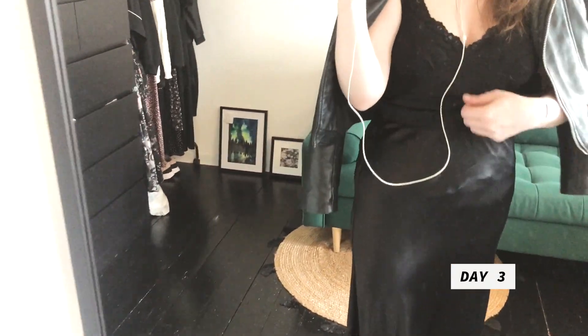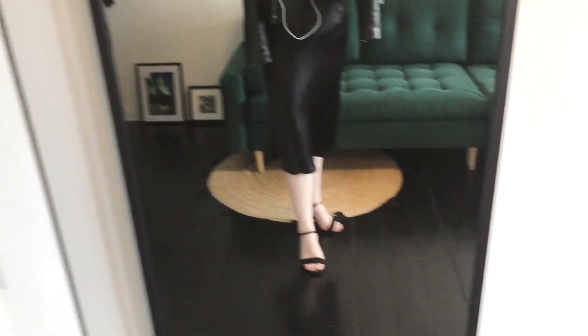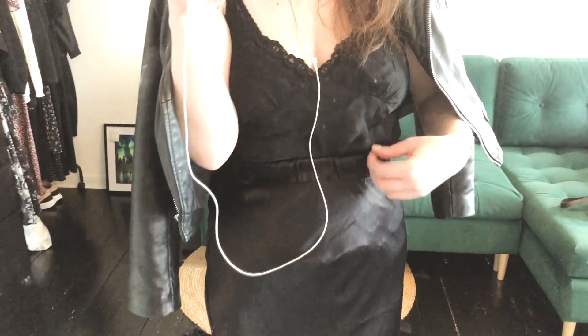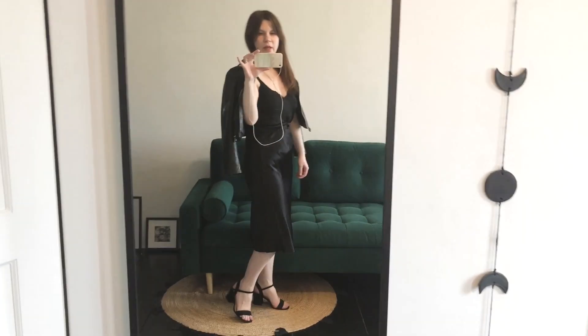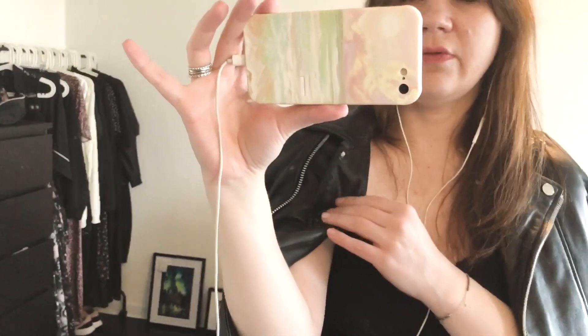It's my tank top paired with this slinky skirt, and I also added my biker jacket. I really like this outfit, except when you pull down your tank top it's quite visible — I'm not sure what to do with it. But I love the outfit all in all, even though it bothers me there. It's a great alternative to pants. I'll see you guys tomorrow.